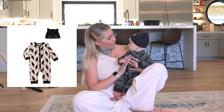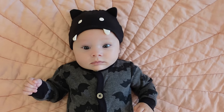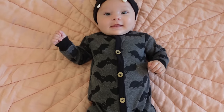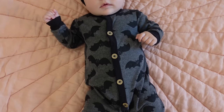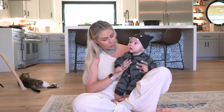This one was $9.98. They also have a really cute cat one that comes with the hat too. This does come as a two-piece and this is a three-to-six month sizing.